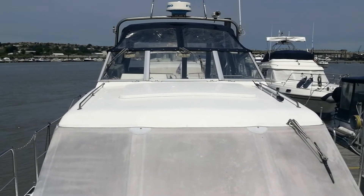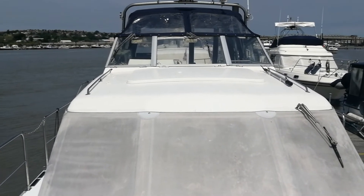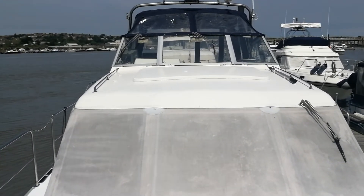Welcome to BoatshedMedway.com. This is John with today's feature: a Broom 33, a superb craft, 1993 vintage, in superb condition.